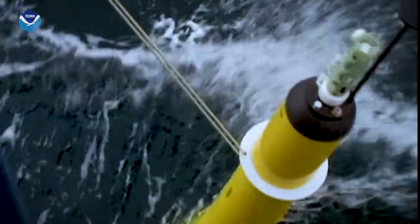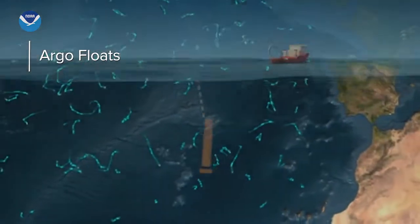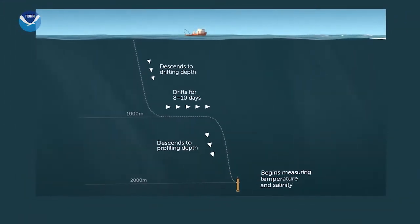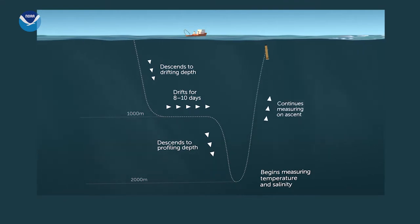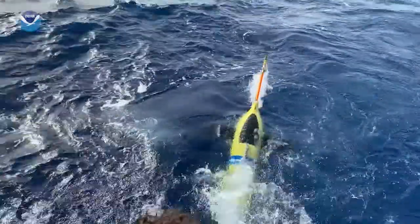Thousands of Argo floats are currently floating with ocean currents across the globe. These robots dive deep in the water column, repeatedly sending data to scientists. But Argo floats aren't always near a hurricane, so it's underwater gliders to the rescue.